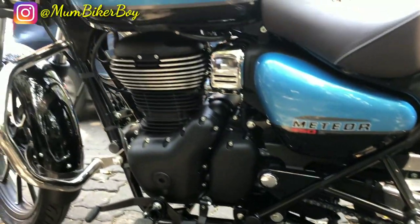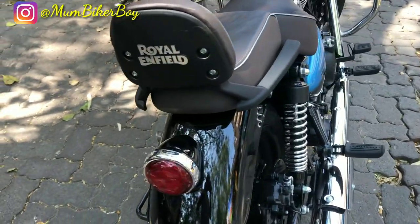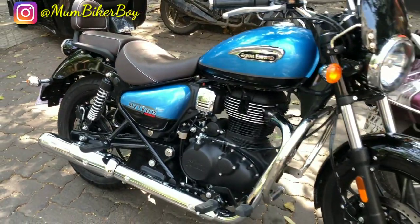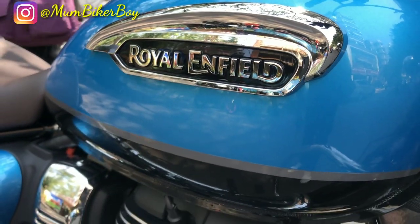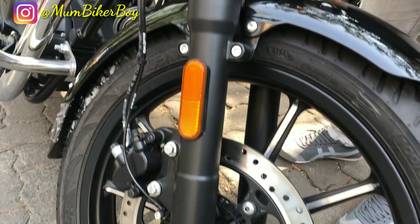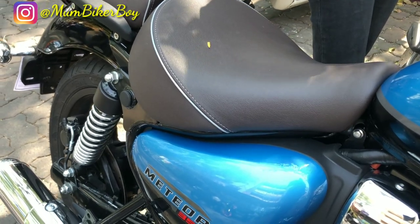So that was the Meteor 350 for you guys. I'm not sure of the ex-showroom price yet as it's still under calculation at the Bandra store. We are going to do a test ride soon — this was the first day of the launch so we could only do a small ride, but I'll be back with a detailed test ride covering the riding position and feel. This is Mumbai Car Boy saying thank you so much — see you in the next video!